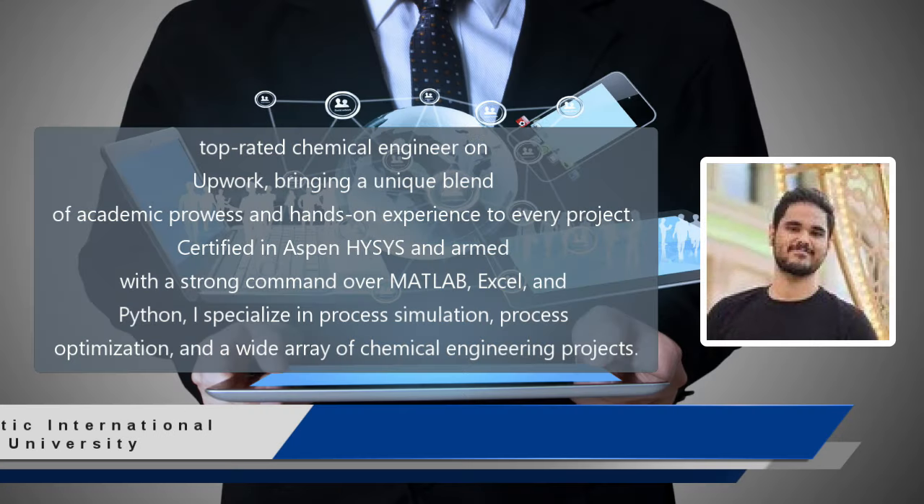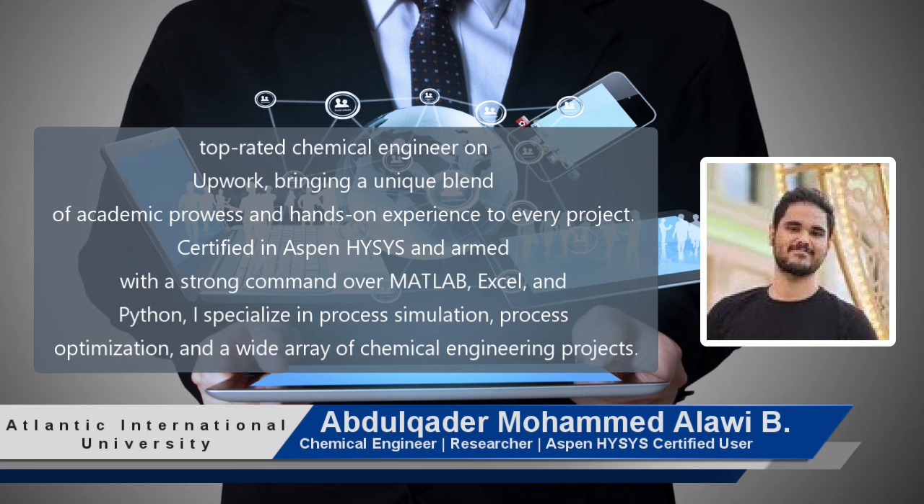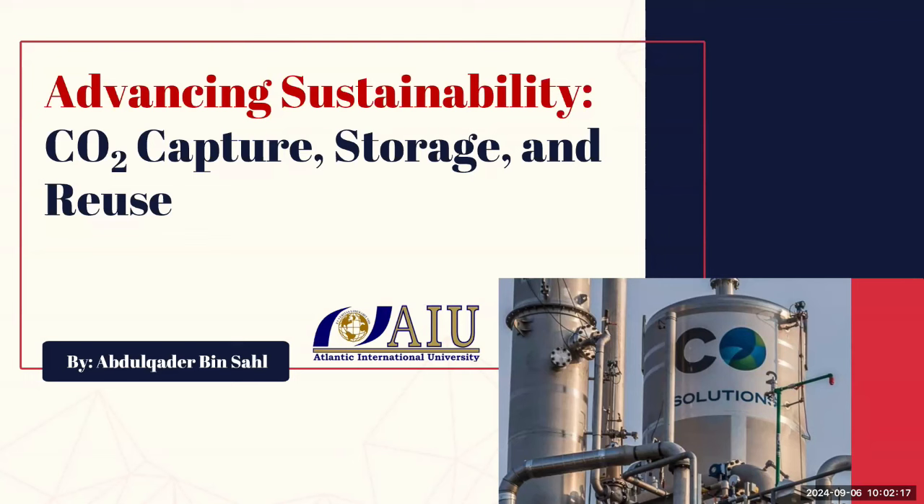We've all heard about the challenges of CO2 emissions — how we need to reduce them by cutting down on fossil fuel use, increase energy efficiency, and adopt renewable energy sources. But what about technologies that go a step further, directly removing the CO2 that's already been emitted into the atmosphere? This lecture will explore CO2 capture, storage, and reuse.